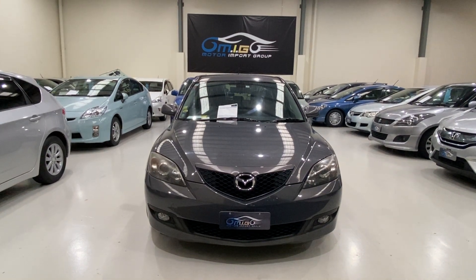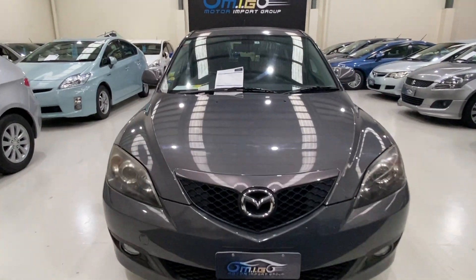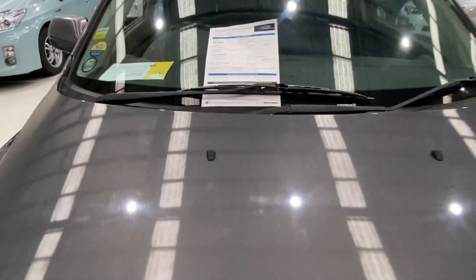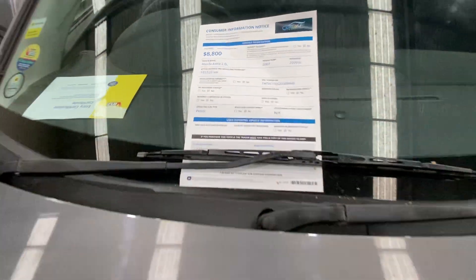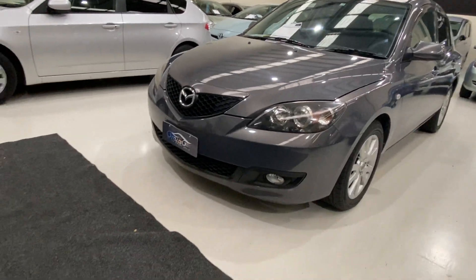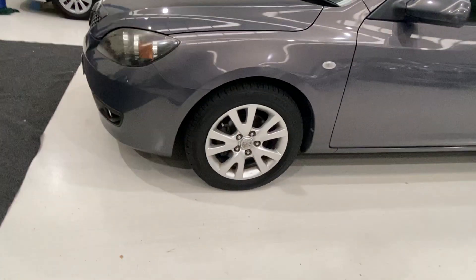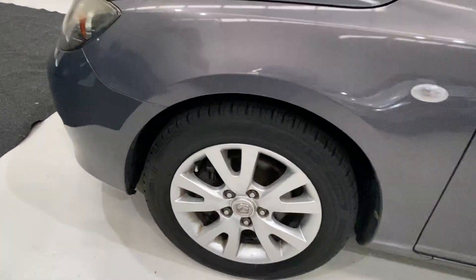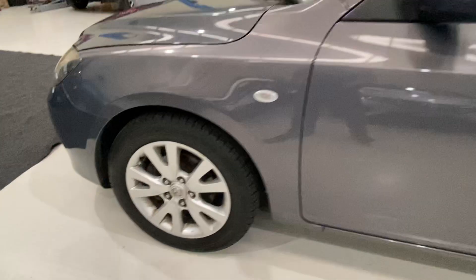Hey guys, this is a 2007 Mazda Accelera, it's a 2-liter model, 2007 with 103k on the clock. It's in a nice gunmetal gray color, fog lights, alloy wheels, and excellent tires — almost new, all four of them.